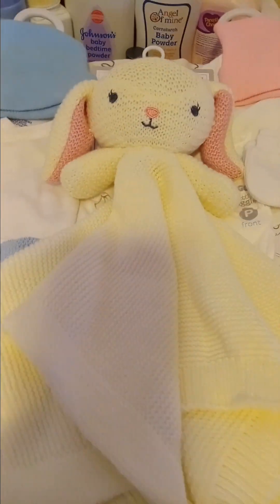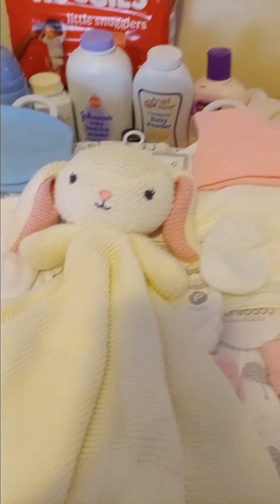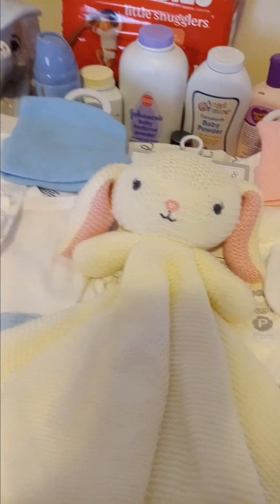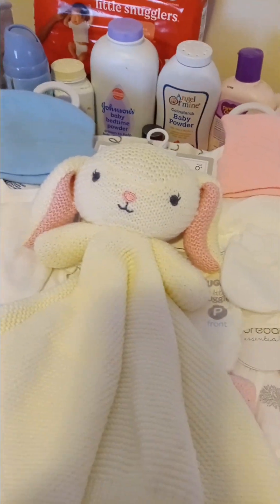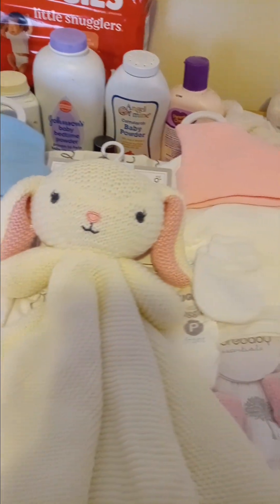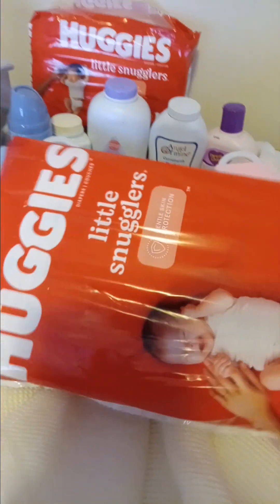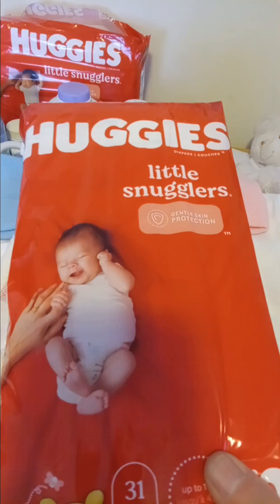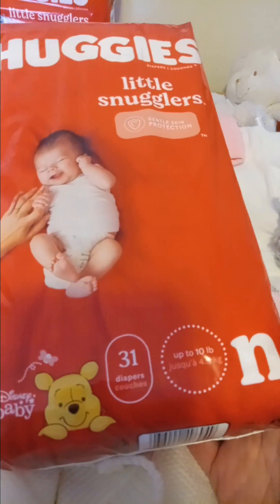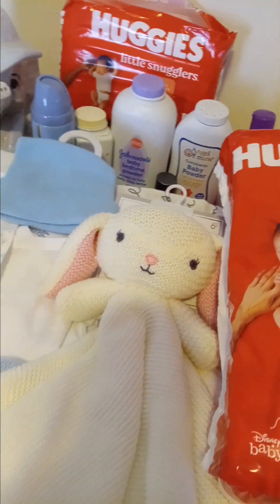Hello and welcome back to Suzy's Reborn Nursery. We are here with another haul. We went to Walmart and we got some more Huggies Little Snugglers, the newborn size, just in case the babies take those.